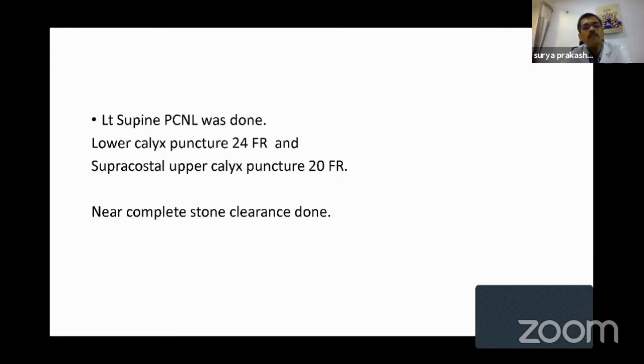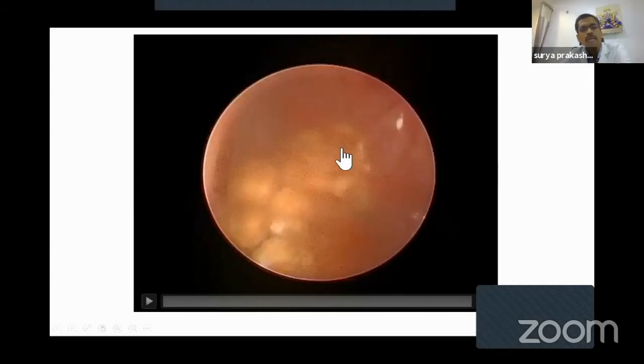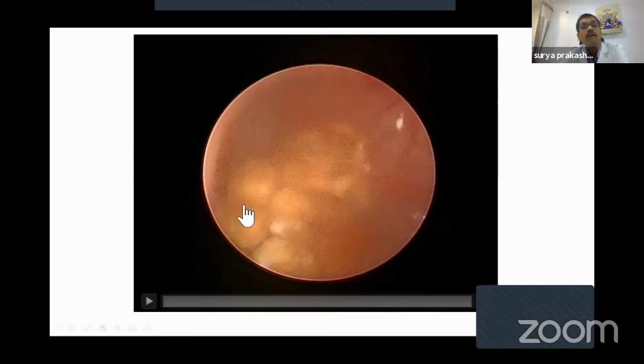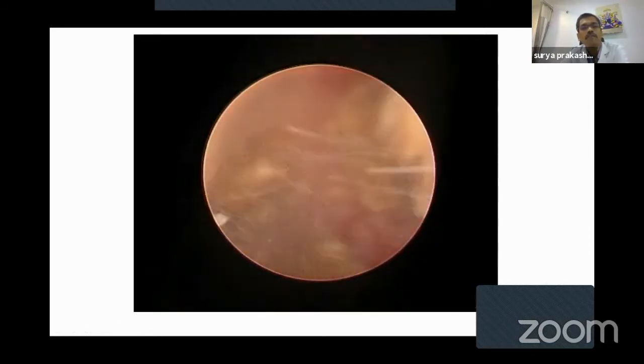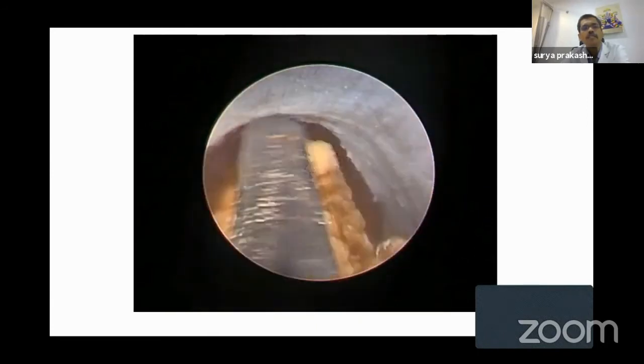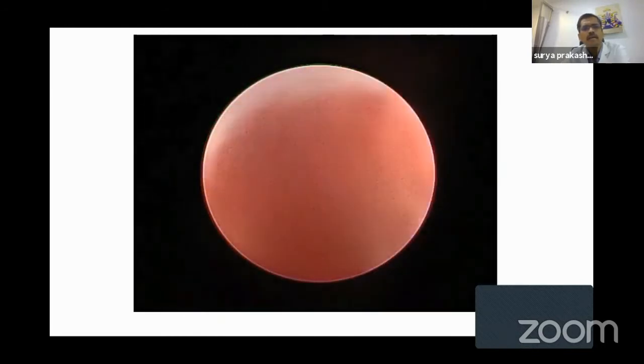Initially we punctured the lower calyx and dilated to 24 French. We could remove most of the stone, but while removing, one stone migrated into the upper calyx. So I had to do a supine supracostal upper calyx puncture, which was dilated up to 20 French. Near-complete stone clearance was done on fluoroscopy. In all my PCNLs I exit the tract under vision — I put a guide wire and come out under vision. Most of my PCNLs are tubeless. This is the upper calyx puncture. The stone in the upper calyx is being fragmented and the fragments are being removed with a tri-pronged grasper.